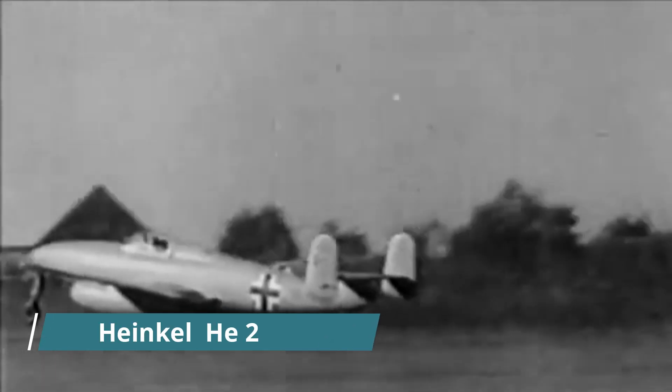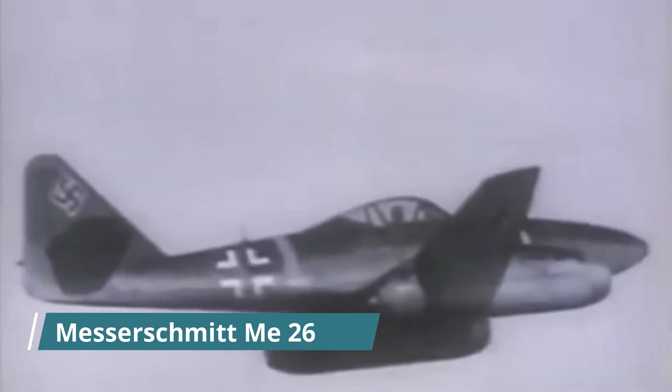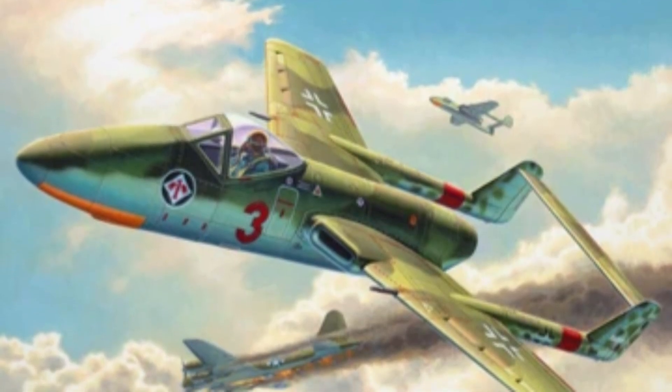Heinkel later worked on the E-280, while Messerschmitt developed the famous Mi-262. Meanwhile, in March 1943, Focke-Wulf also initiated a series of studies for its own single-seat jet fighter, codenamed Flitzer.